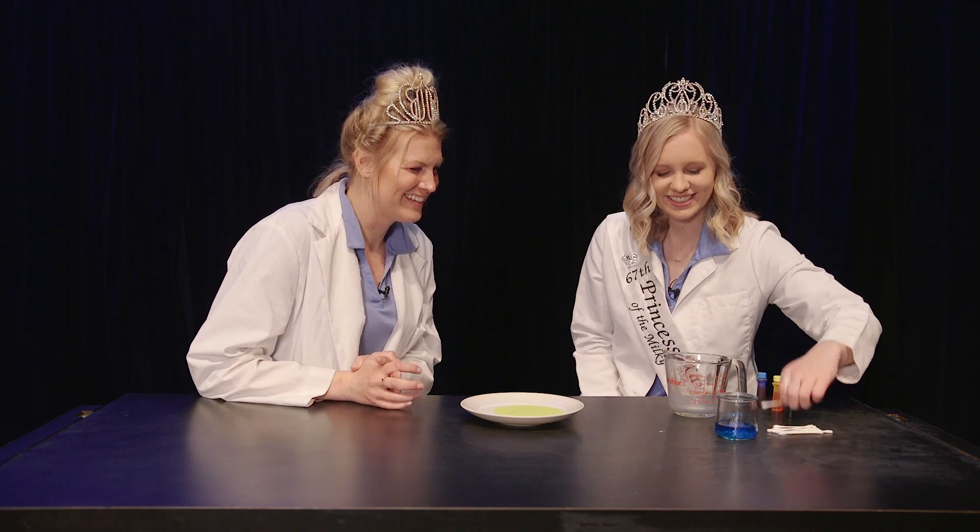Brenna, do you know what will happen when we take our Q-tip and dip it into the center of the plate? I don't know. It is always okay to say that you don't know — that is why we experiment, to find out what we don't know. Alright, Brenna, let's try it. Let's find out.